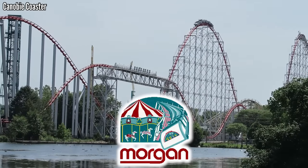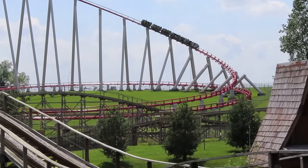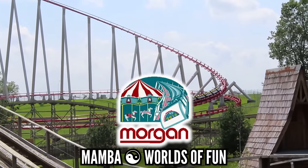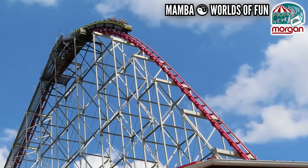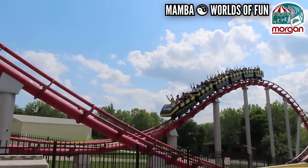Morgan is known for their hyper smooth hyper coasters, so honestly I don't have a good choice here. If I had to choose one, I would say Mamba at Worlds of Fun kind of gets jerky into the helix. I'm not complaining — Morgan does a great job making their rides smooth. They just need to work on their airtime hills a little bit more.